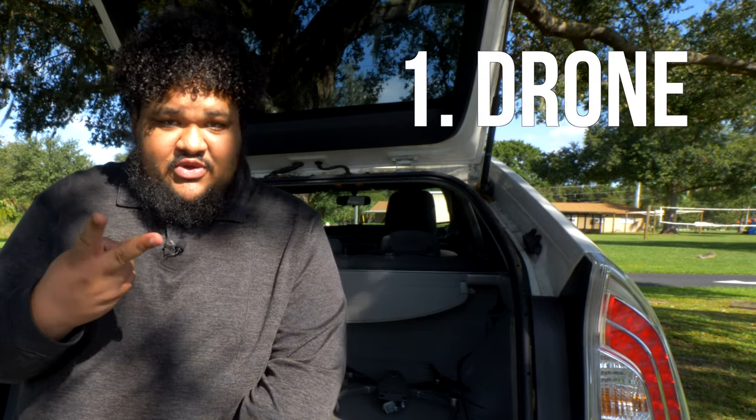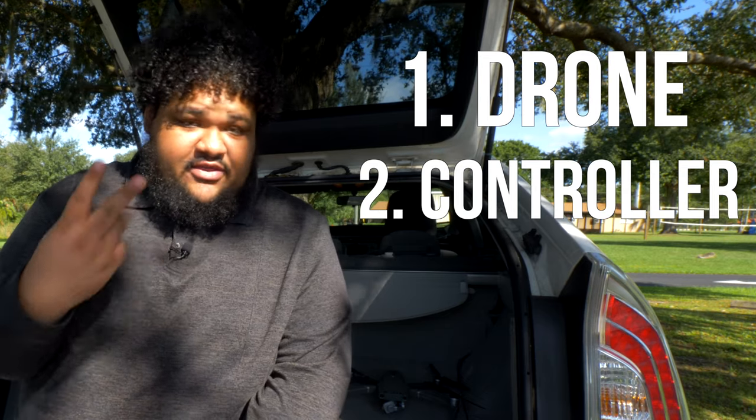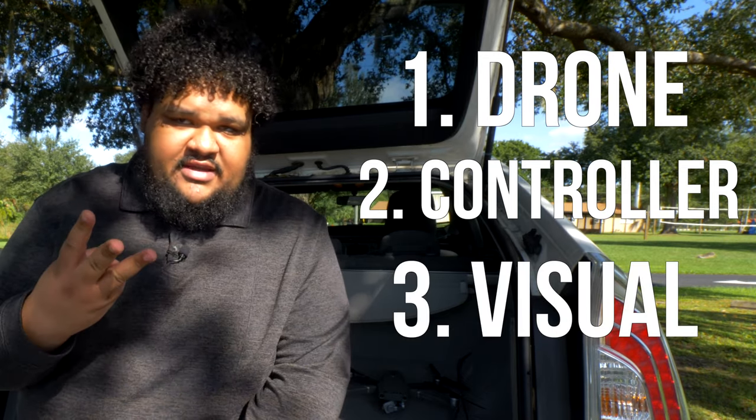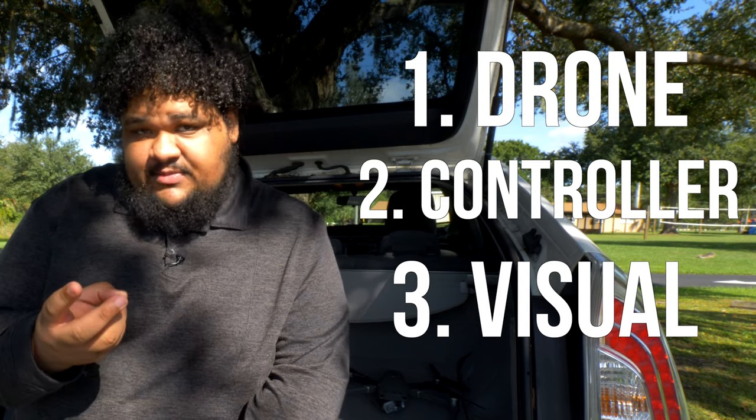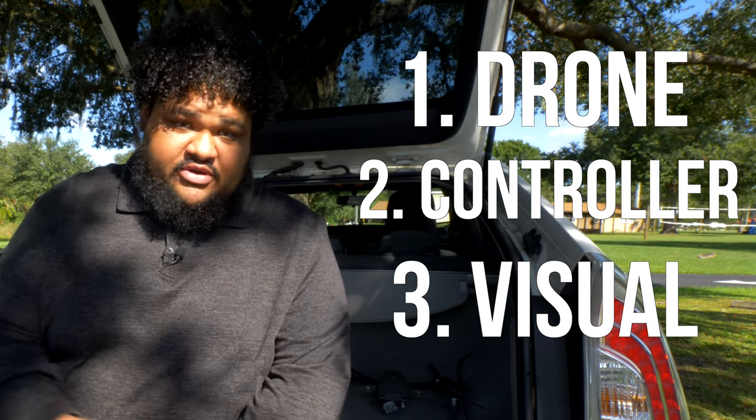There are two different types of drones I want to talk about today, so let's just get into it. The main components of a drone are three things: one, you have the drone itself; two, you have the controller, or how you move the drone; and three, you have a screen — or in my case, some goggles that you look through in order to see where the drone is or where the drone is pointing.